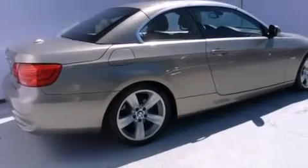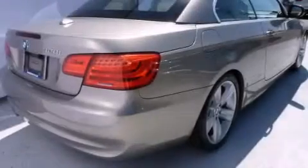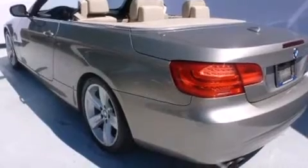Its top features and packages include the premium package, the value package, a navigation system, heated seats, commercial-free satellite radio, and high-intensity discharge headlights.